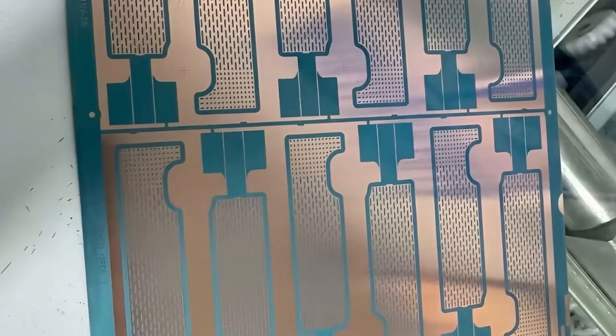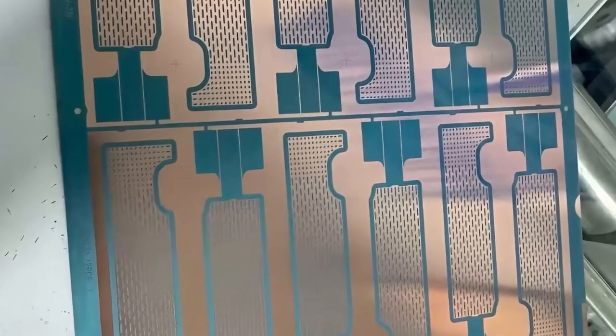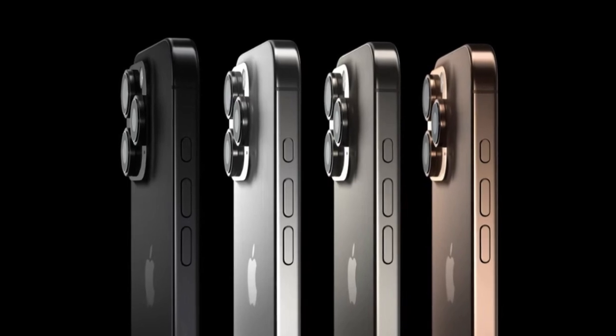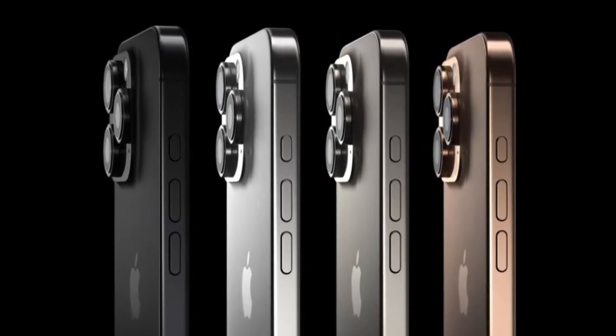It didn't happen back then, but now several sources including tipster Majin Buu are claiming the vapor chamber is finally making its way to the iPhone 17 Pro series.